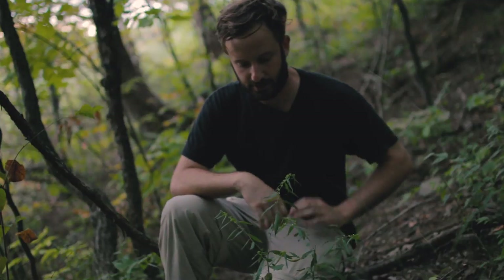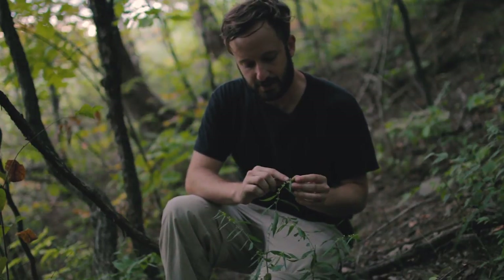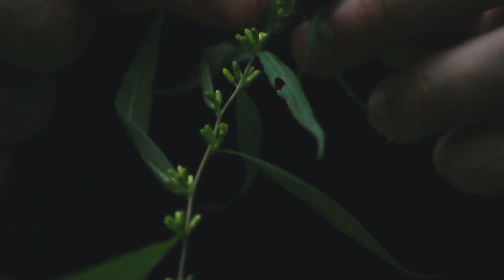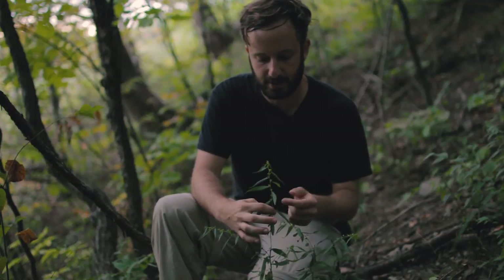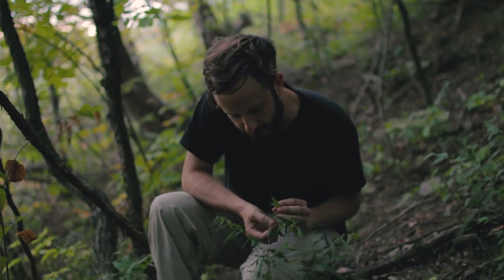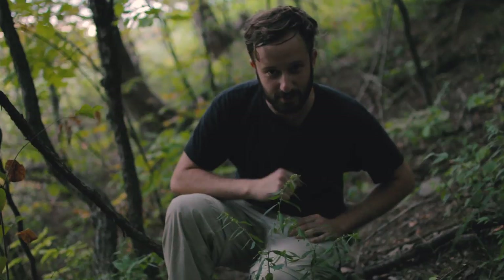Yet another great woodland goldenrod: the blue-stemmed goldenrod. It's easy to identify because its flowers are borne in clusters in the axils of the leaves, and the stem takes on a zigzagged appearance. The leaves are soft and narrow, and if you look very closely along the stem, it produces a waxy bloom that gives it a bluish hue — hence, blue-stemmed goldenrod.